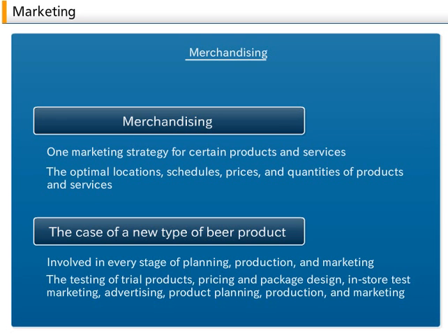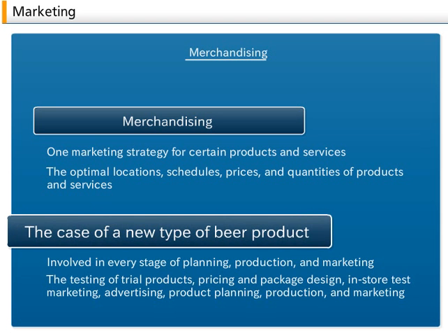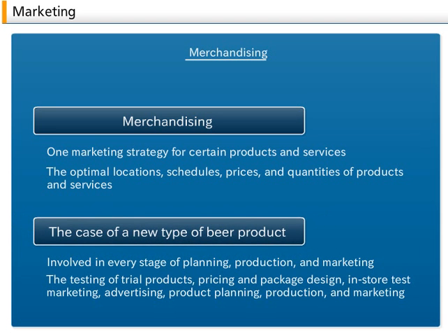For example, in the case of a new type of beer product, merchandising is involved in every stage of planning, production, and marketing, including the testing of trial products, pricing and package design, in-store test marketing, advertising, product planning, production, and marketing.